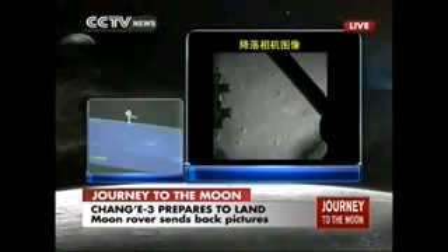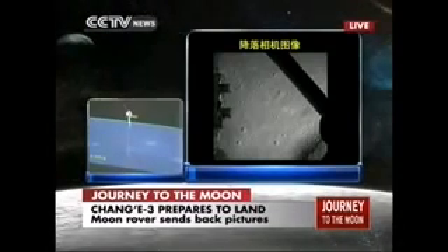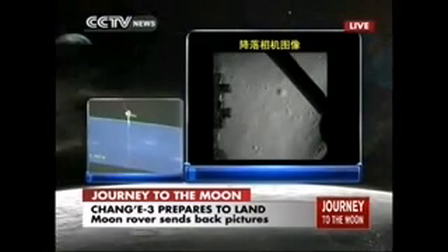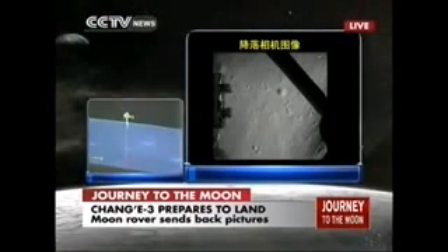Chang'e has already decided on its landing site, and it will enter its hovering stage, hovering 100 meters above the lunar surface. It seems that Chang'e has already decided on its location of landing.